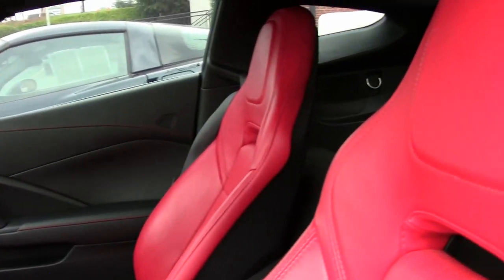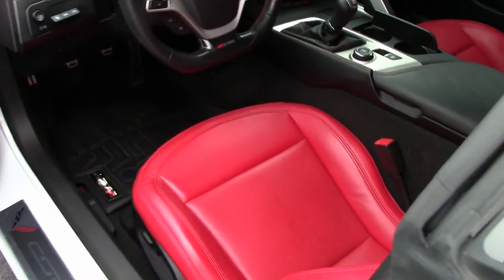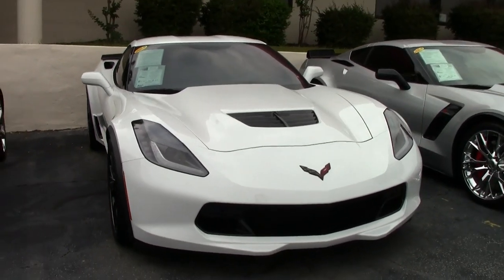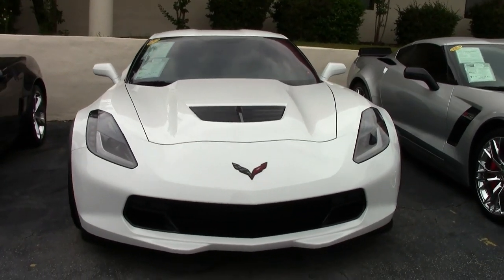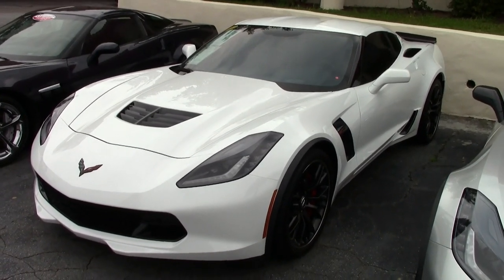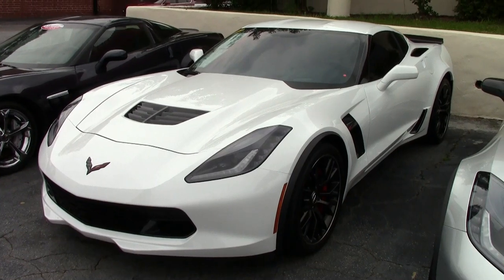Absolutely everything is power on this car. You'll find rear view camera and dual power seats. It comes with a clean Carfax and in the desirable white-red color combination. This 2015 Corvette shows just 11,929 miles, and it is in super nice condition.